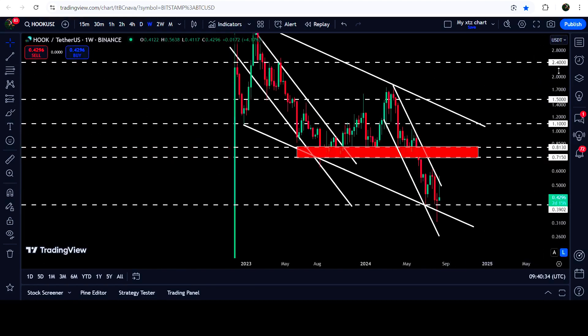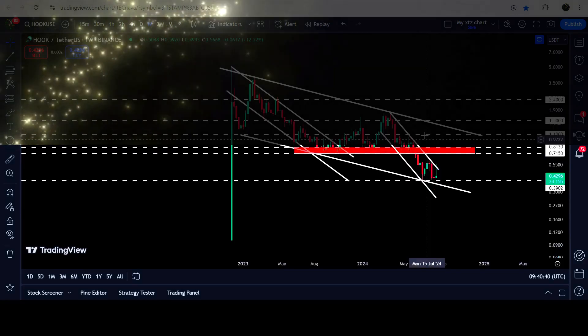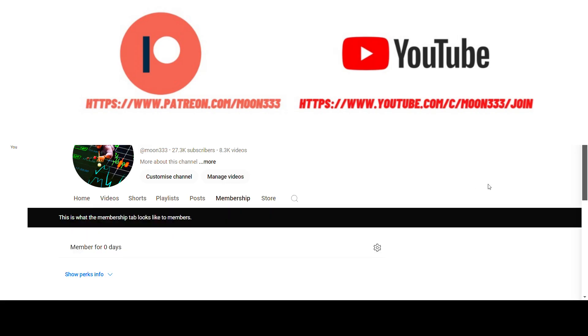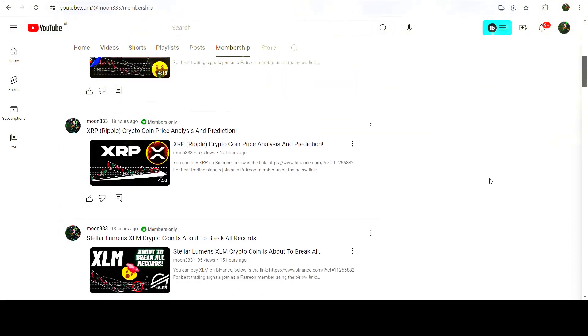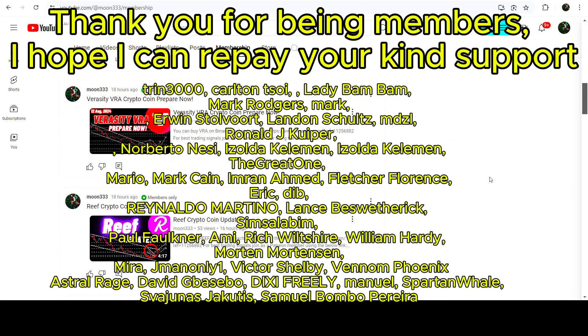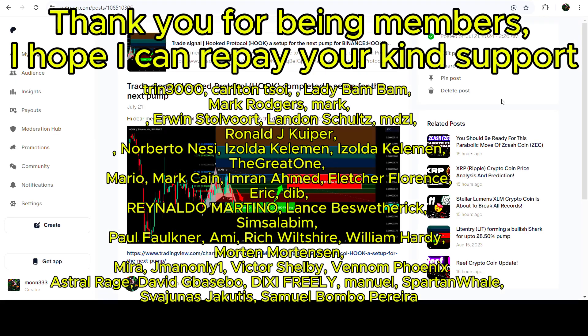I would also like to share a very huge formation of a big down channel. But before starting this analysis, if you are not subscribed to my channel then do subscribe. For more trading signals, you can join me as a YouTube member or a Patreon member — I'm sharing different trading signals there, and you can find the link in the video description. Let's start the analysis.